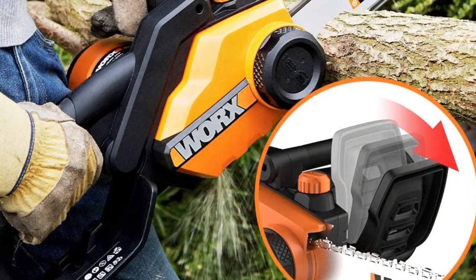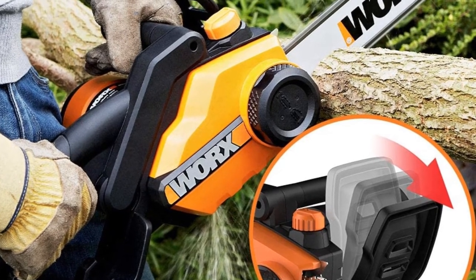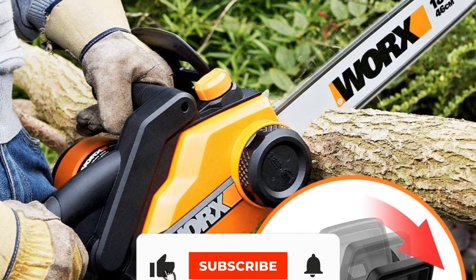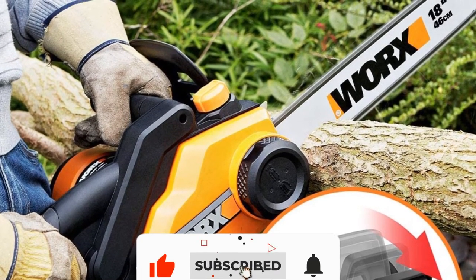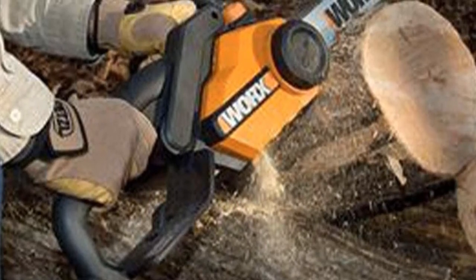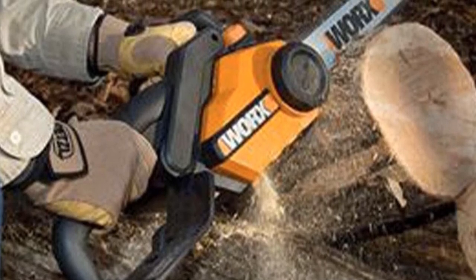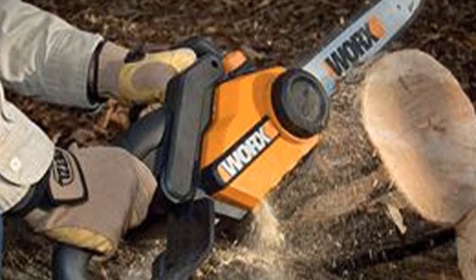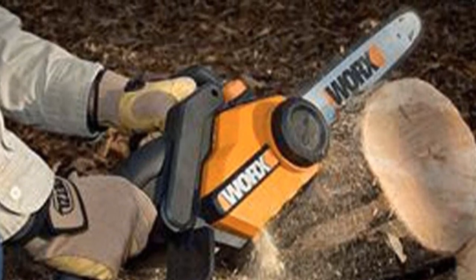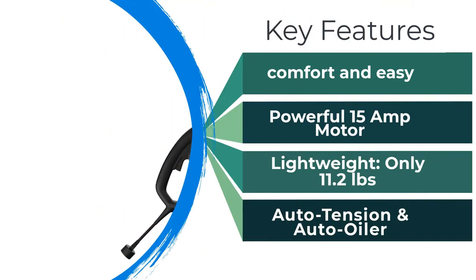There's also an ergonomic full-wrap front handle and a rear handle with rubber grip. Another nice feature of the Worx is that the built-in oil reservoir has a window level indicator and automatic oil lubrication. However, the one main drawback with the Worx WG304.1 is that it appears prone to oil leakage when stored. This means it's best to drain any extra oil after use and top it off before use, which could be somewhat of an annoyance if you're switching to an electric chainsaw to avoid the messiness of gas-powered models.